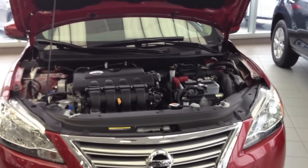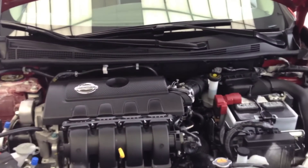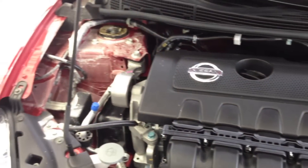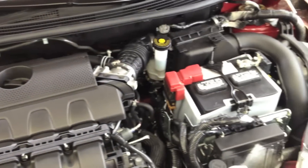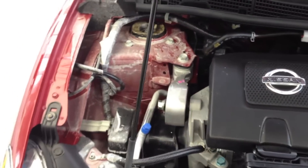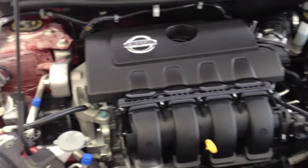What we have here is a 1.8 liter double overhead cam, 16 valve engine. Tremendous value for the money, tremendous power — 130 horsepower, 128 foot-pounds of torque. A number of features that are hallmarks of the Nissan product line, namely motor mounts rubber-mounted with a liquid filling to help cut down on noise, vibration, and harshness. That's one of the many features to enhance your driving pleasure of this car.